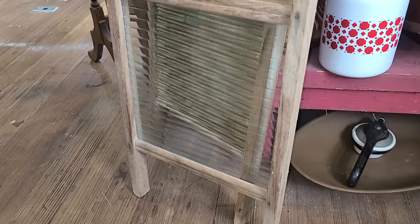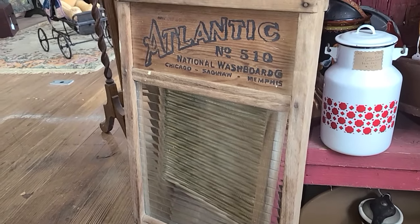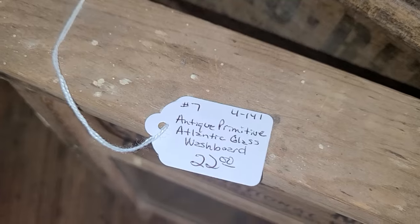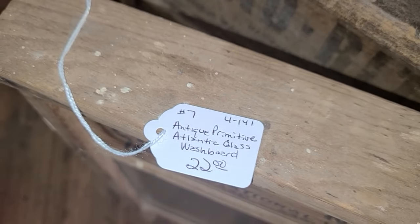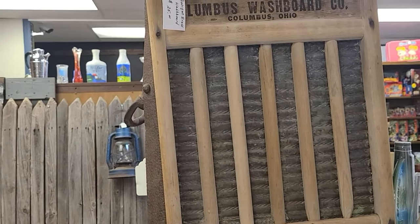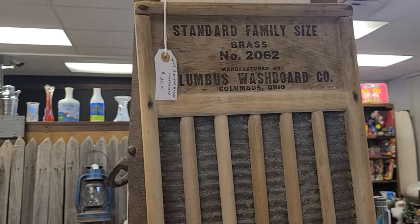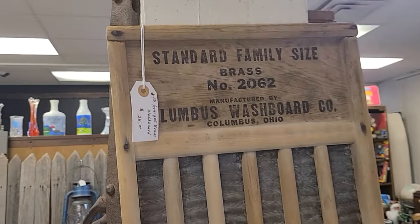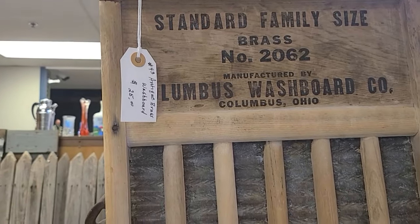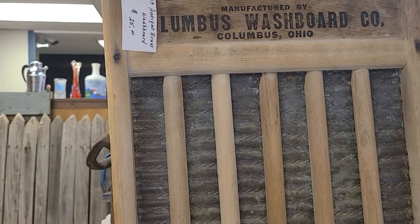Washboards are wonderful in a laundry room and I found two different styles today — one was $22 and the other was $25. I didn't pick up a washboard today because the only way to display these is to hang them on a wall, and I'm not ready to put anything on my wall until the room is pretty much complete. But at least I know where they are in case I find a perfect spot for them.